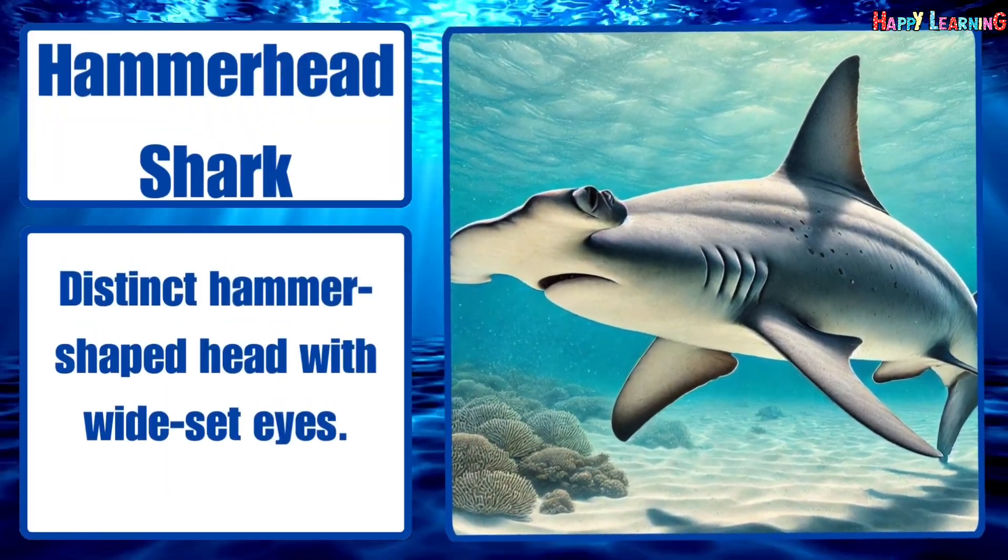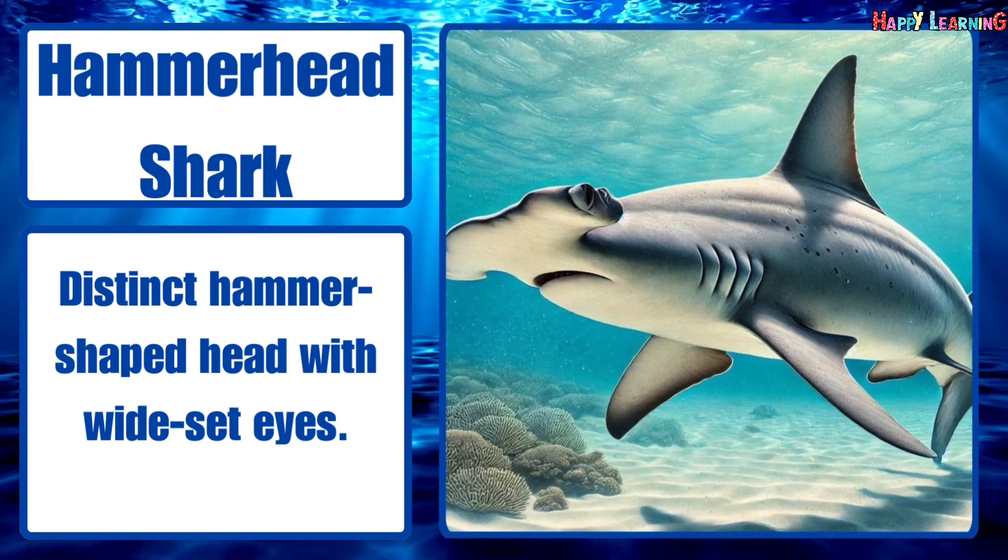Hammerhead shark. Distinct hammer-shaped head with wide-set eyes.